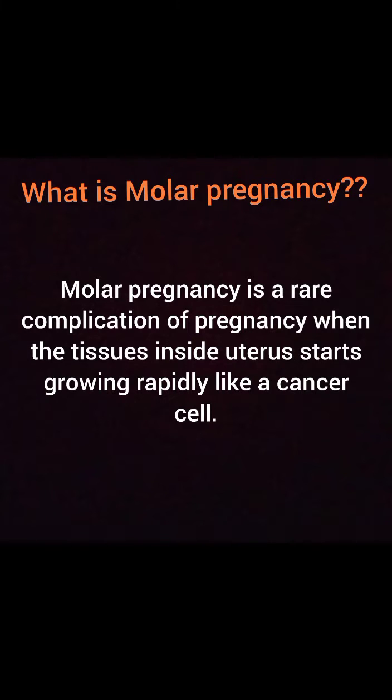What is molar pregnancy? Molar pregnancy is a rare complication of pregnancy when the tissues inside the uterus start growing rapidly like a cancer. If you have molar pregnancy, the next step is to evacuate the pregnancy as early as possible.